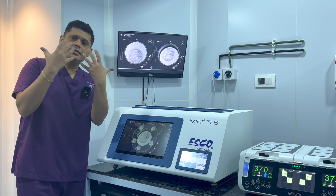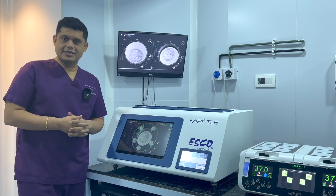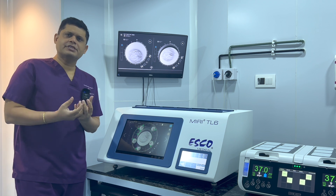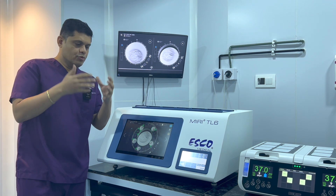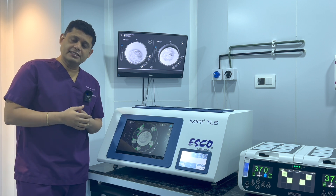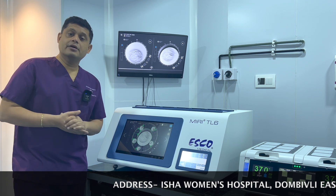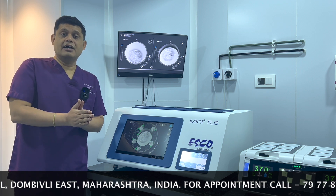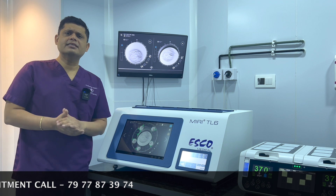Conventionally, in IVF treatments, when we fuse the eggs and the sperms together, we keep these eggs inside the incubator. For the next five days, to monitor how the embryos are growing, we have to take those eggs out momentarily for a few seconds, check them under the microscope, and then put them back. Typically, we check on the day of the ICSI procedure, then the next day to see how many eggs are fertilized, on day three to check embryo development, and on day five to see how many blastocysts are formed. So approximately three to four times, we have to take the eggs out and check under the microscope.